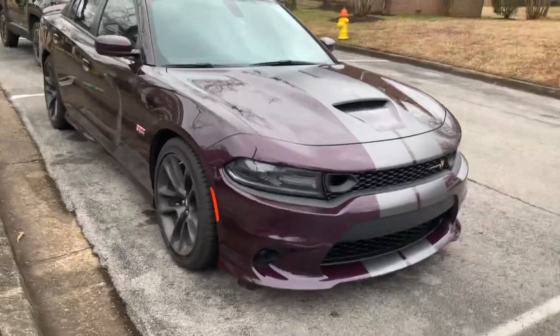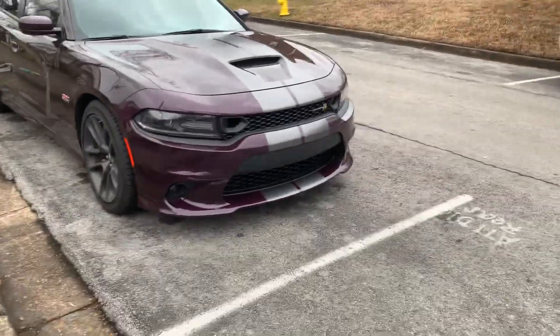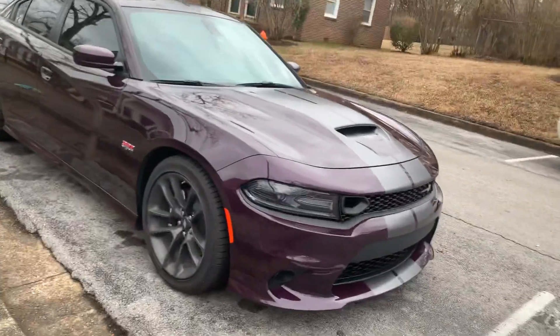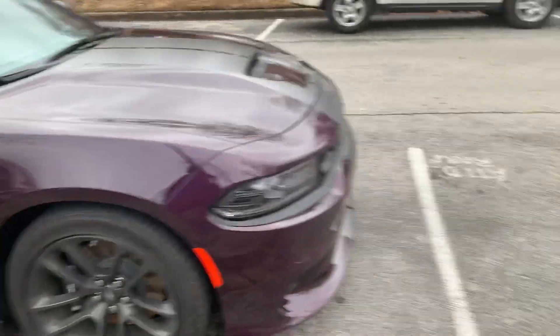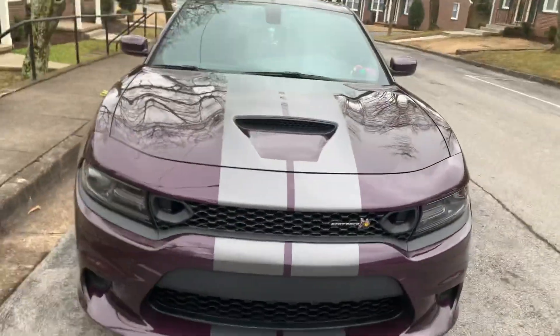If you enjoyed this video, make sure you leave a sub — don't skip without subscribing. Share the video; I probably helped you save some money. Don't spend $995 on dealership stripes. hellraiser underscore 6.4 is out.